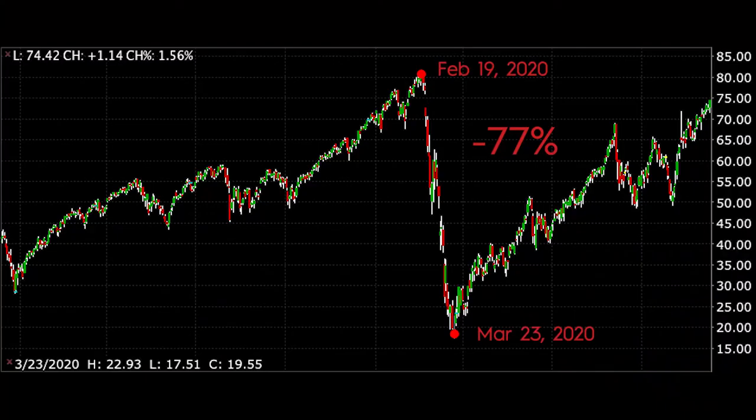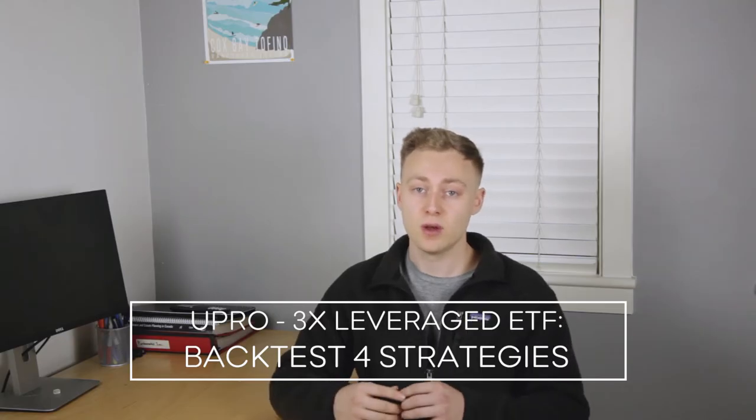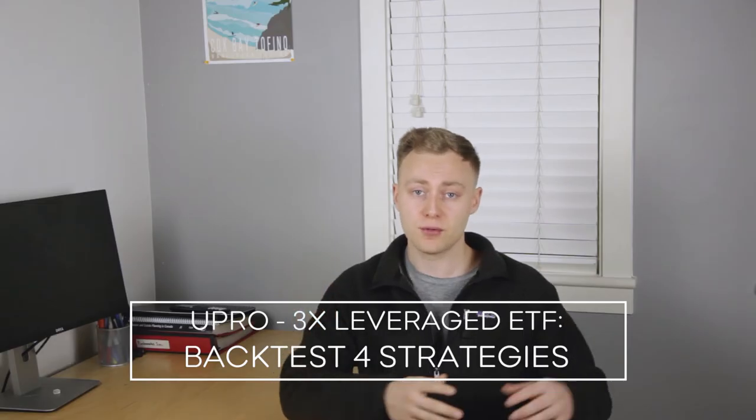We already know these things can be pretty risky, especially during market crashes. Today we're going to do a deep dive into UPRO, a 3x leveraged S&P 500 ETF. We're going to test four different strategies ranging from buy and hold to a little bit more sophisticated, to see if we can turn something that is viewed by many as a pretty risky ETF into a viable long-term investment.